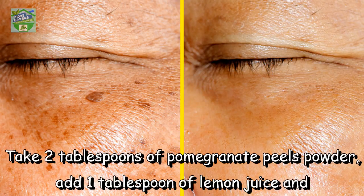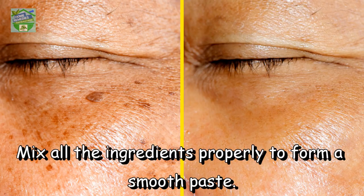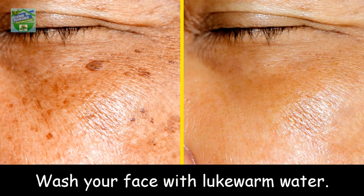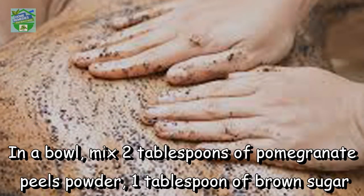To remove dark spots, lighten acne scars, and brighten the skin naturally, take two tablespoons of pomegranate peels powder, add one tablespoon of lemon juice and one tablespoon of honey. Mix all the ingredients properly to form a smooth paste, apply this on your face and neck, and leave it to dry for 15 minutes, then wash your face with lukewarm water.